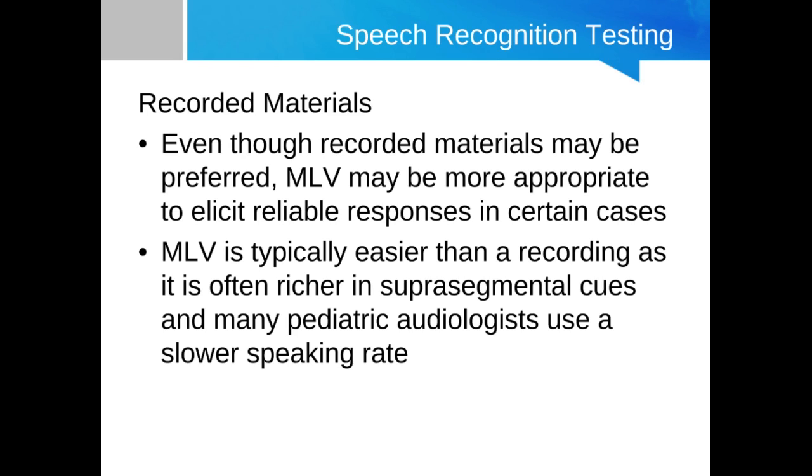Live voice scores are typically going to be better than recorded scores, usually because of a greater abundance of suprasegmental cues. The suprasegmental cues, for example prosody, are typically more exaggerated when the pediatric audiologist is articulating those words. There's also typically a slower rate of speech for sentence material. In contrast, recorded materials use natural speech without atypical inflection.